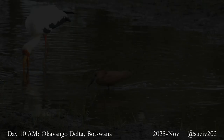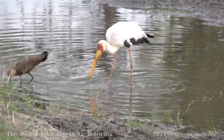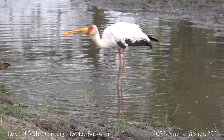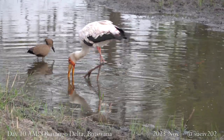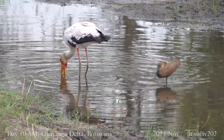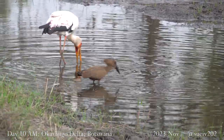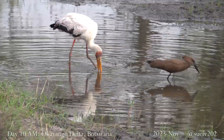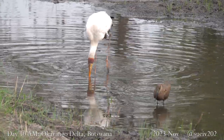Yellow-billed Stork — that fishing behaviour of that Yellow-billed Stork. He lowers his beak into the water, slightly open, and keeps stirring the water with his legs underneath to disturb whatever could be under there. In this case, there could be frogs in that water. If anything goes between his mandibles, he'll just quickly close — which is how